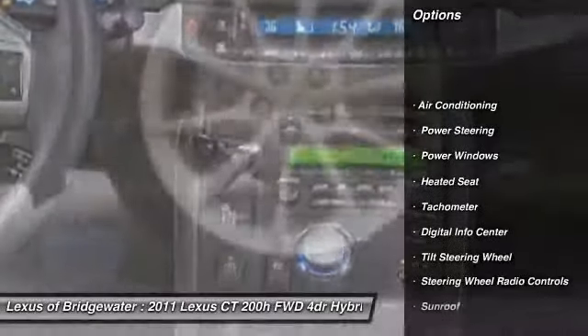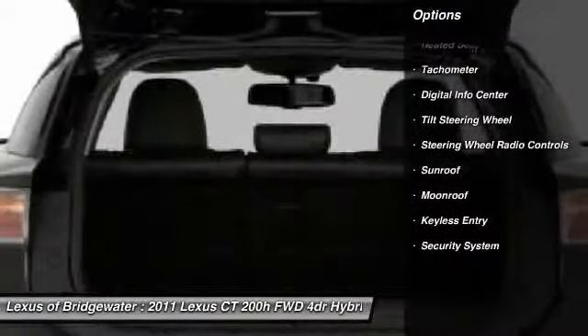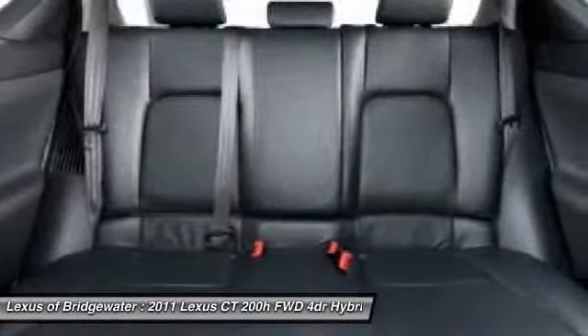Traction control. Heated seats. Power steering. Front air conditioning. Keyless entry. Aluminum wheels. CD player. Security system. Power windows. Fog lights.